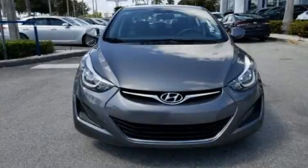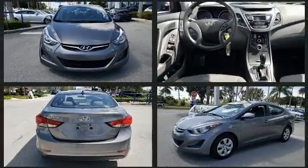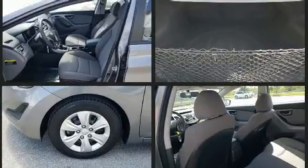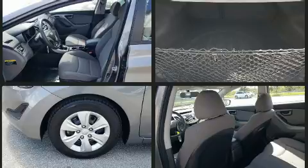You can expect a lot from the 2016 Hyundai Elantra. This four-door, five-passenger sedan just recently passed the 30,000-mile mark. It features a front-wheel drive platform, an automatic transmission, and a 1.8-liter four-cylinder engine.